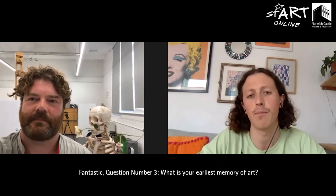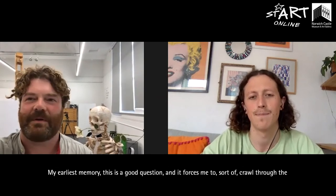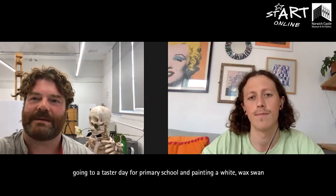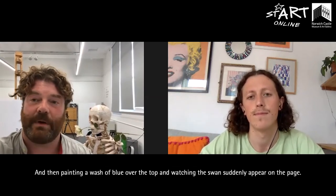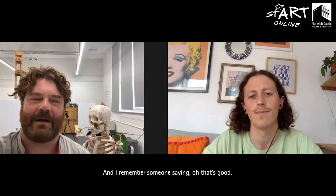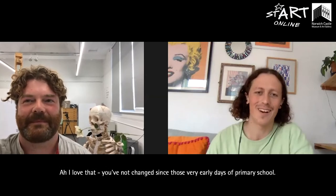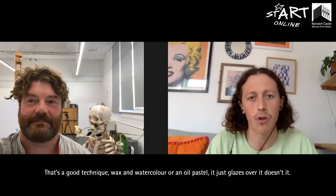Question number three: what is your earliest memory of art? My earliest memory — this is a good question — forces me to crawl through the dusty back end of my mind. I think the first memory I have is going to a taster day for primary school and drawing a white wax swan with a wax crayon onto a white sheet of paper, then painting a wash of blue over the top and watching this swan suddenly appear on the page, because obviously the paint didn't sit on the wax. I remember someone saying 'oh that's good' and I latched onto that bit of encouragement. Here I am, and I still paint swans.